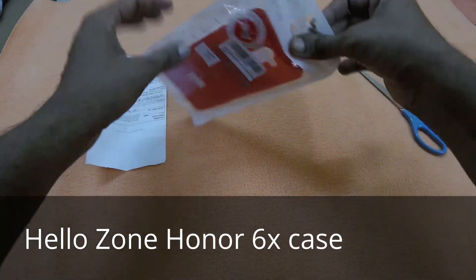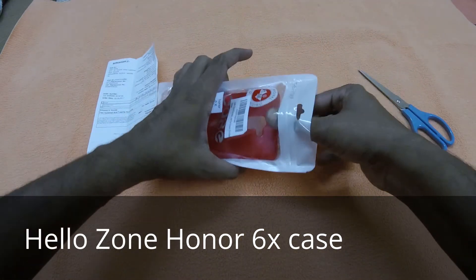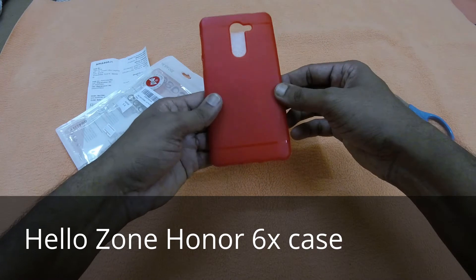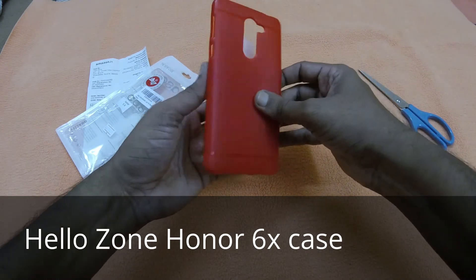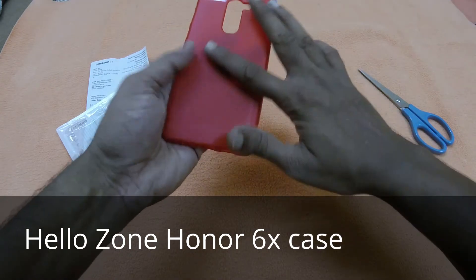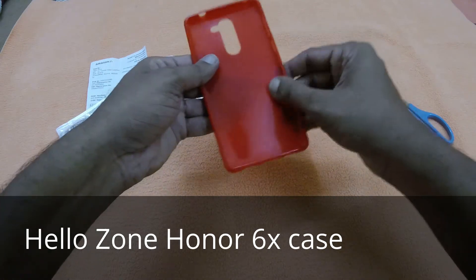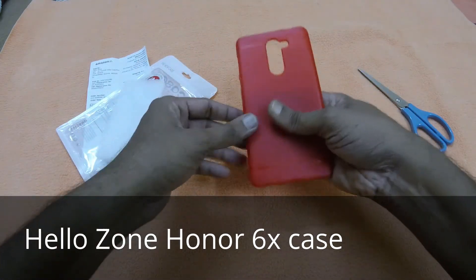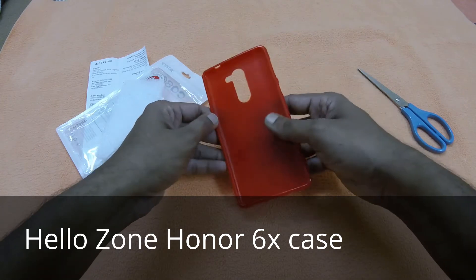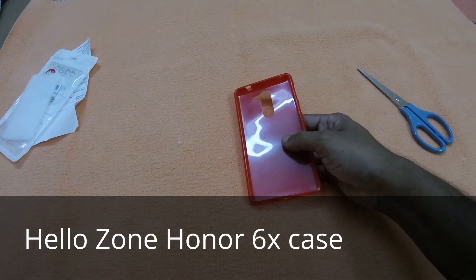It's a trendy case in red color and it is pretty good. It's a plastic, rubber type thing — looks pretty neat and quality-wise also nice.